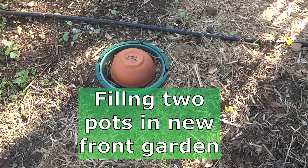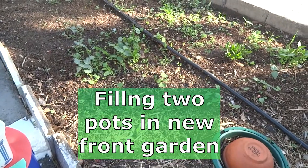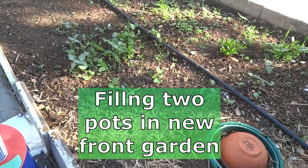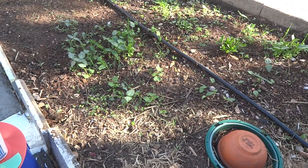I came out this afternoon to fill these two pots up in my newly formed garden. Look how it's coming along. Of course now I've got to be able to distinguish the weeds from the green manure — probably not much difference.